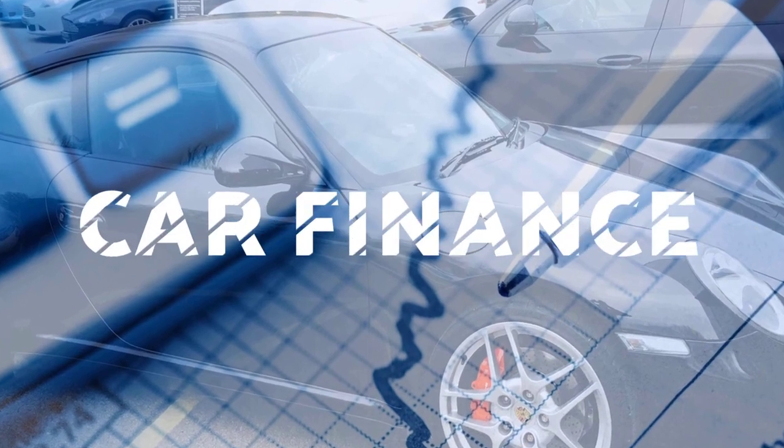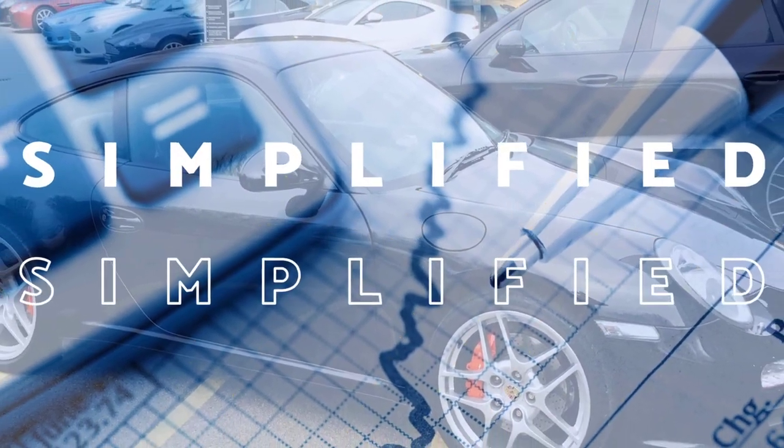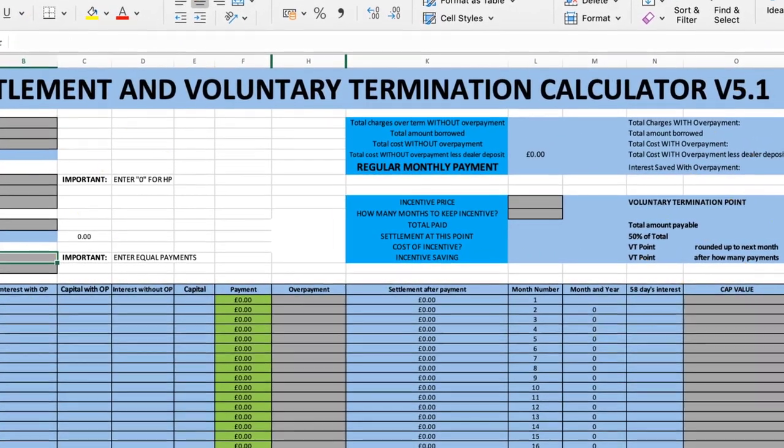Tesla Model Y rear wheel drive - let's look at a business lease and how much that lease would cost us if we were to salary sacrifice it. Welcome back to the channel, JD here again. If you're new to the channel, this channel is all about car finance - PCP, HP, leasing, and more recently salary sacrifice schemes for electric vehicles, which are extremely popular at the moment due to the very low benefit-in-kind tax of two percent.